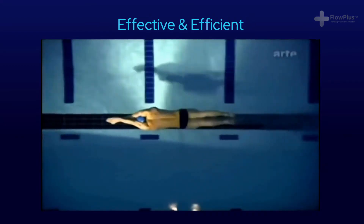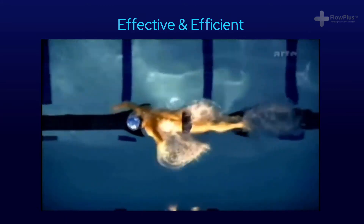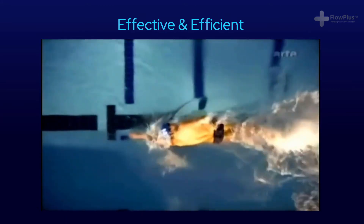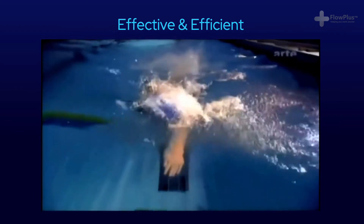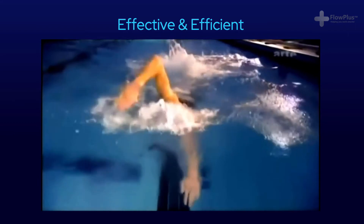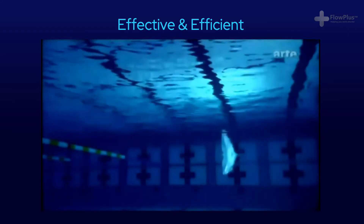The best of both worlds would be a combination — highly effective and highly efficient — with a front crawl stroke with little splashing, converting almost all your energy into movement. These two words will be used throughout the course, and it's important to distinguish between them now.